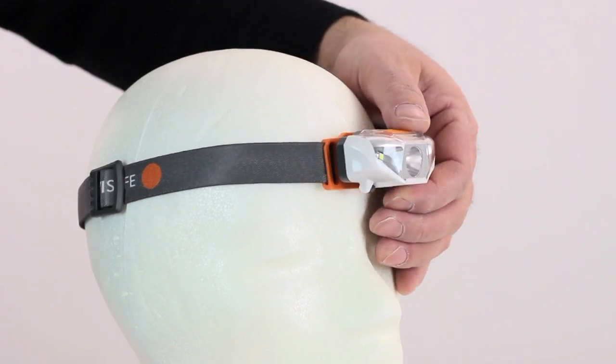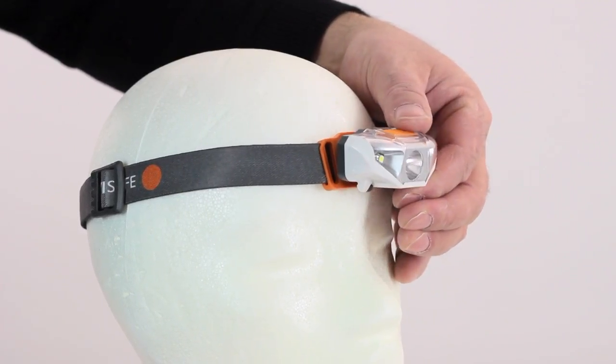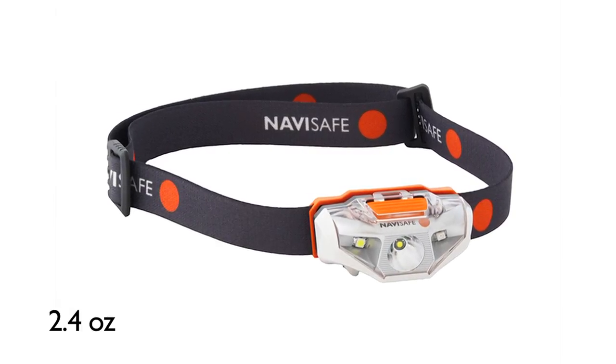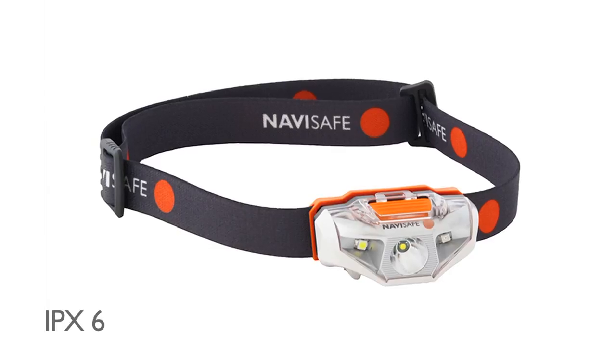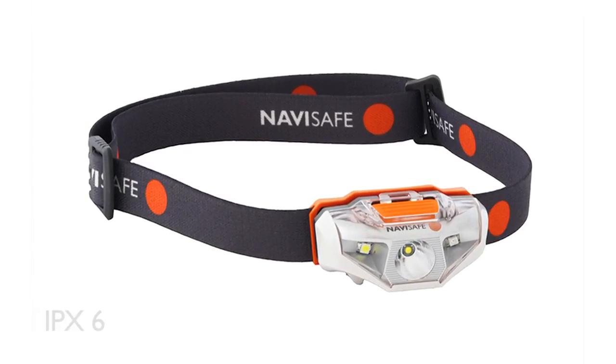The headlamp is fitted with a tilt function for exact and comfortable beam positioning. It weighs only 2.4 ounces including the single AA battery. The headlamp is IPX6 classified to withstand heavy splashing or rain.